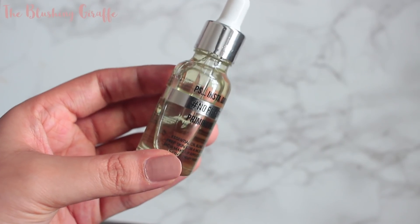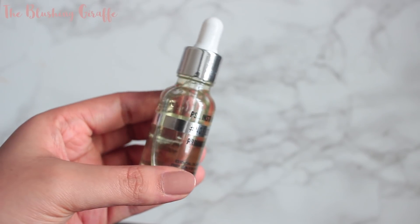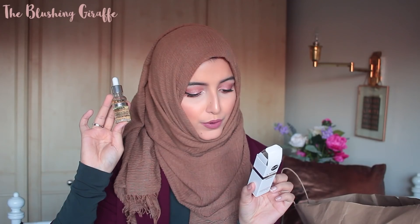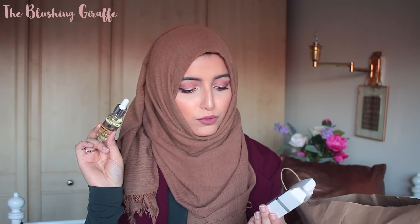I was also really interested in their PS No Filter priming oil — this was £5. I haven't tried any priming oils before, but I really like the idea of having super hydrated skin before you put foundation on. It comes in a pipette bottle and has a bunch of different oils: sweet almond oil, jojoba oil, apricot kernel oil, sunflower oil, argan oil, and various extracts. It was made in Turkey, so I thought it would be really interesting to give it a go.